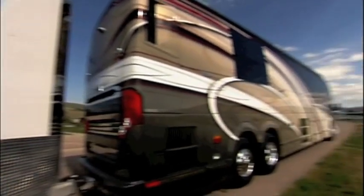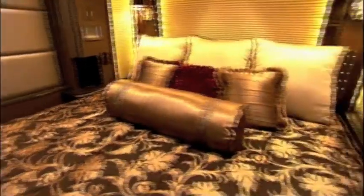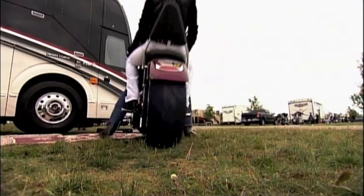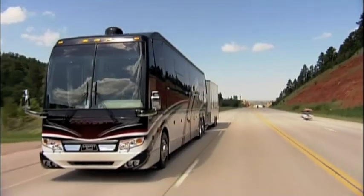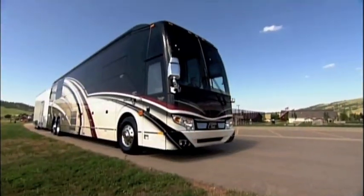Check out the high-tech and designer look in this rolling penthouse. Coming in at number nine on our countdown, it's the Luxe Lady. Denise Klein loves the view from the back of a Harley, but her idea of roughing it in Sturgis is her 2014 Liberty Prevost Elegant Lady. The cost of this is $2.3 million and worth every penny.